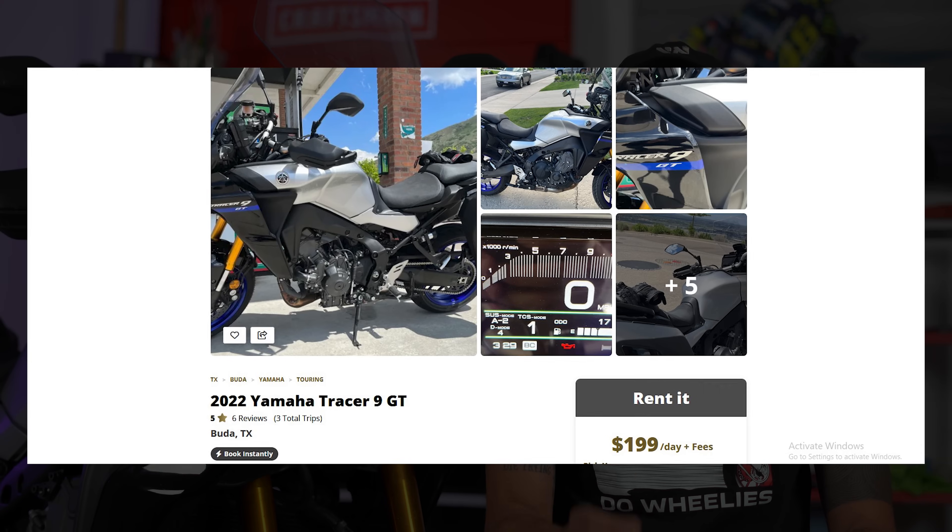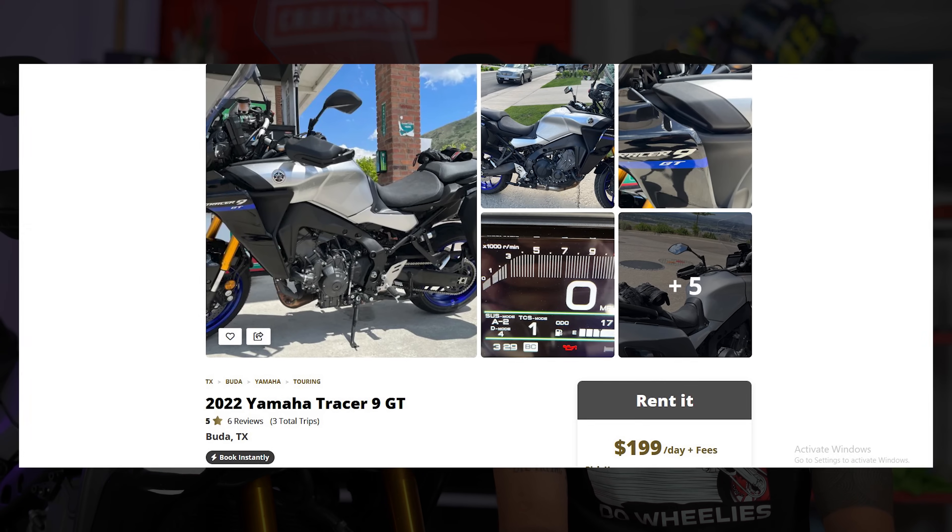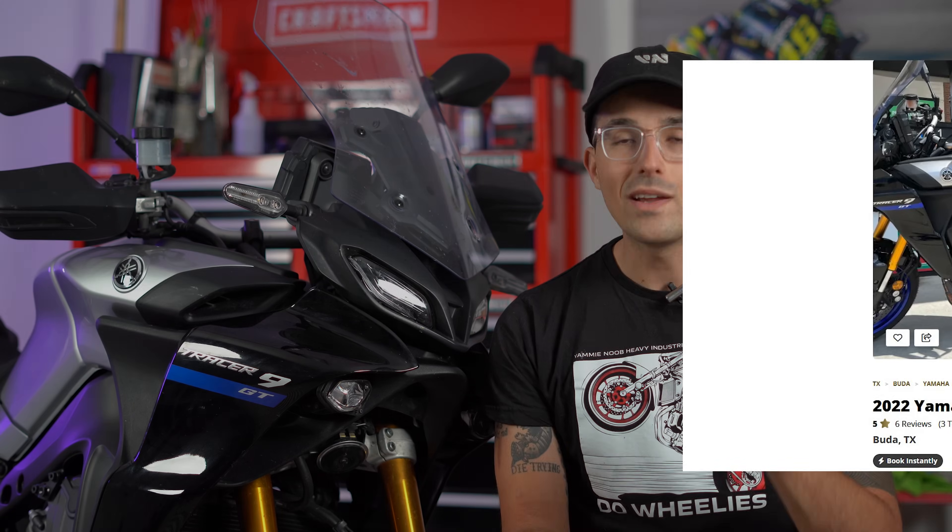The Yamaha Tracer 9 GT has been on the top of my list for over a year now. This Tracer 9 GT finds its way into my garage today by way of Twisted Road. The only way I could do the proper testing I wanted was by renting this motorcycle for the entire weekend and putting down 366 miles on the clock. I rented it on Twisted Road and really got to understand if I actually wanted this bike, and it was a harder question to answer than I had anticipated.